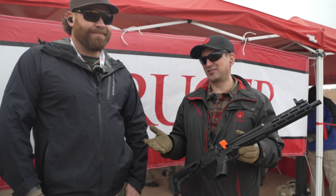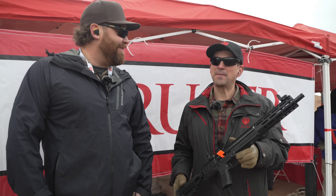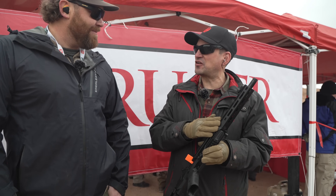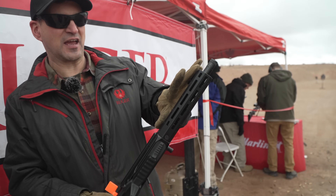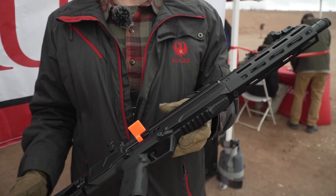Great cartridge — legendary cartridge of course. 230 grains coming at you at 950 or 1,000 fps, probably out of this. You get a little boost. It's a 16-inch barrel. Now look at it — it looks like it's like a 10-inch barrel, but actually most of the barrel is inside the receiver. It's 16.25 inches.